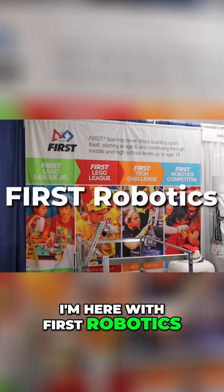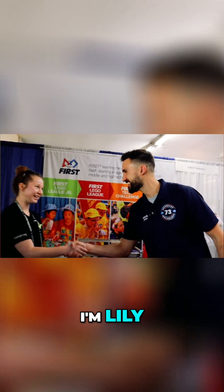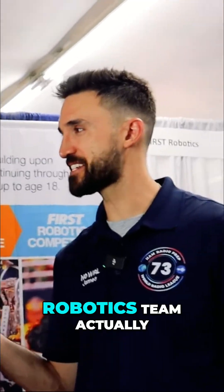Hey guys, I'm here with First Robotics. I'm James. What's your name? I'm Lily. Lily, so you're on the First Robotics team actually?